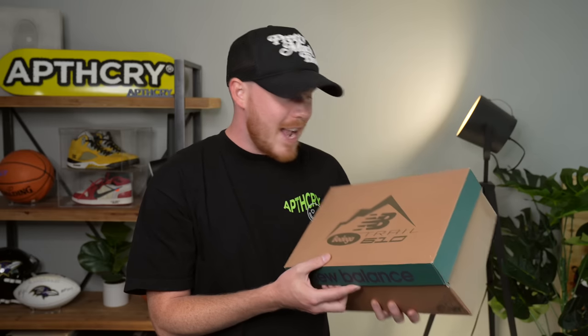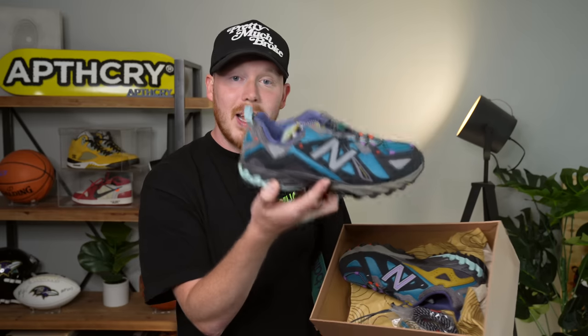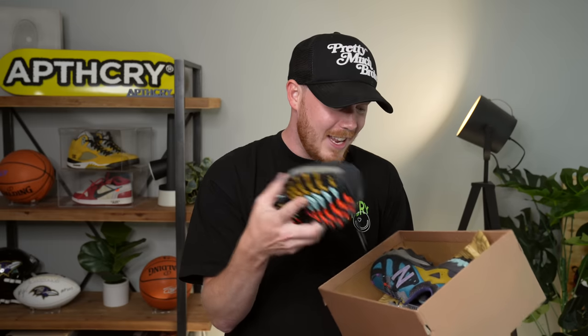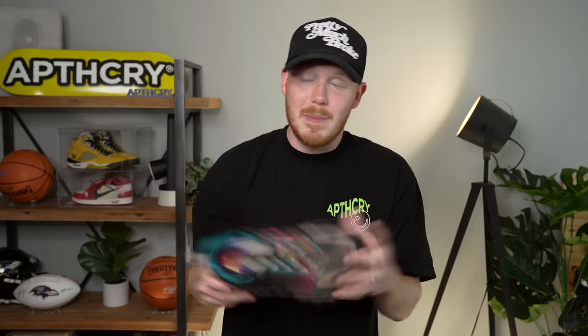Let's move into New Balance. The first pair I haven't really fully unboxed yet: the Bodega New Balance 610 — a hiking shoe, and I love hiking, so I'm definitely going to rock this. Also a Bodega collaboration is the New Balance X-Racer from 2020 or 2021 — I've hiked in this shoe a bunch. I can't say enough good things about New Balance hiking shoes. Bodega did their thing on this collaboration; everything they drop, I love.